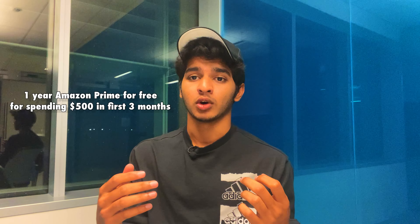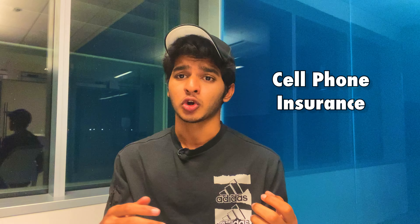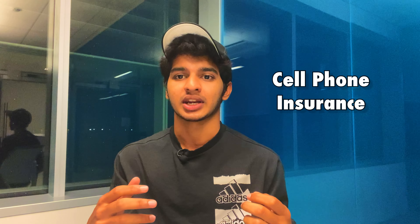Credit card number four is the Deserve Student credit card, which is another option for international students. Full disclosure — I have and use this card. The benefits aren't as strong as Zolve, but it does have some unique perks. The first is that you get one year of Amazon Prime for free if you spend five hundred dollars in your first three months. That might sound like a lot, but it's very attainable given how much you'll be spending in college.